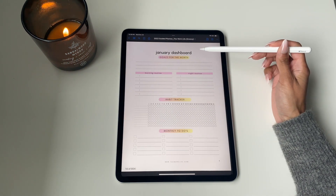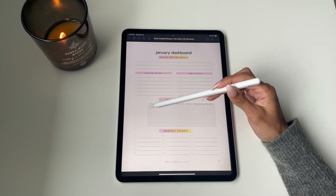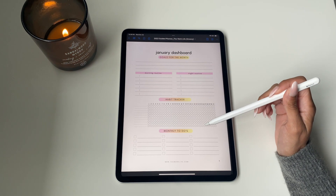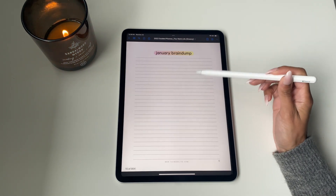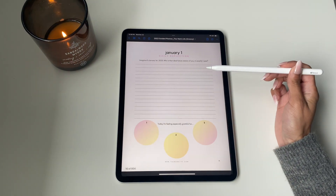Along with that, we've got our January dashboard. This is where you set your goals for the month, list out your routines, write out all your habits, and you've got a habit tracker as well as all your to-dos. If that's not enough space, we've also got a January brain dump sheet.